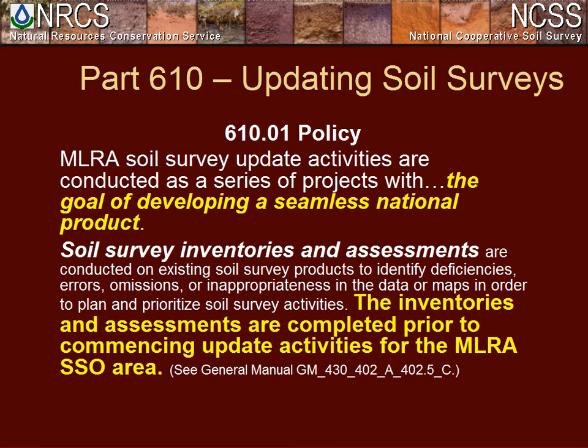Going back into the handbook, the policy for 610 states that the intent of updates to the soil survey was to develop a seamless national product. We have quite a few customers interested in this seamless product. The general manual specifically stated that we are not doing MLRA update projects until we've completed the evaluation of the MLRAs. We've been teaching this for a while, but it had not been instituted.